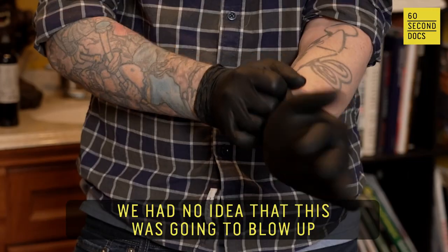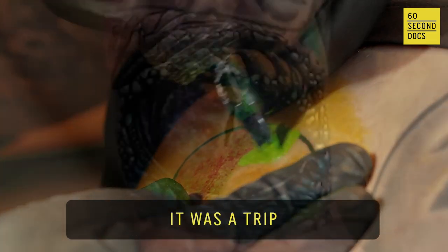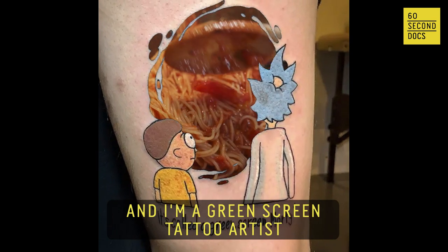We had no idea that this was gonna blow up — we were goofing off one night late at the shop. It was a trip. My name is Lee Rowlett. I'm from Jeffersonville, Indiana, and I'm a green screen tattoo artist.